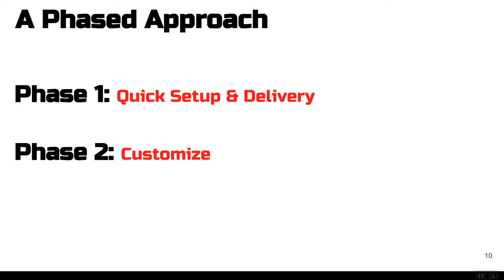Phase one is what we'll cover today — that's the quick setup and delivery of programming from the HQ level down, getting programming into the hands of your athletes. Phase two, once you've completed phase one, is to completely customize that as needed — through personal training clients, team training, or adjusting the schedule or actual training sessions that Parisi has laid out. Today we'll cover phase one and really launch you guys forward.